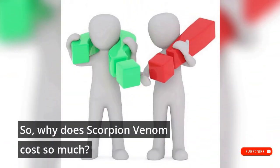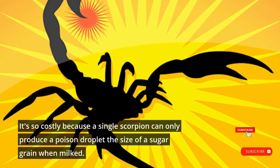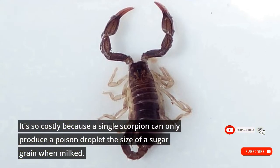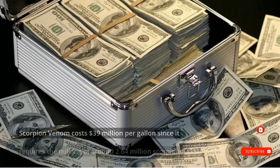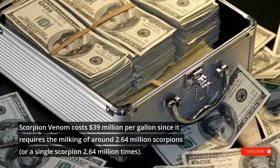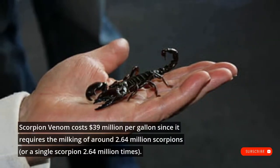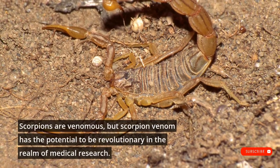Why does scorpion venom cost so much? It's so costly because a single scorpion can only produce a poison droplet the size of a sugar grain when milked. Scorpion venom costs $39 million per gallon since it requires the milking of around 2.64 million scorpions, or a single scorpion milked 2.64 million times.